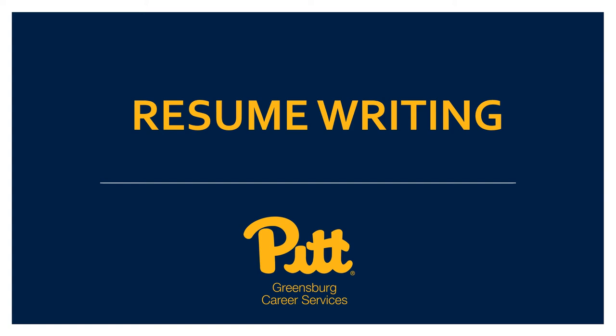Hi everyone, my name is Katie Byers. I'm the Assistant Director of Career Services here at Pitt Greensburg. Today I'll be sharing a few tips and tricks for writing an effective resume. I'll begin the presentation by covering a few basic aspects of the resume such as formatting and content, and then after we'll take a look at each section of the resume and I'll provide some recommendations on what to include to highlight your experiences and accomplishments.